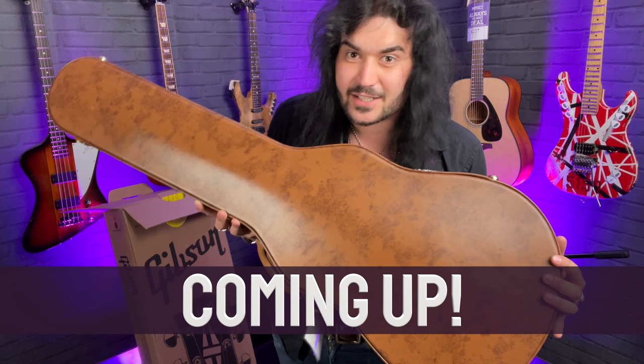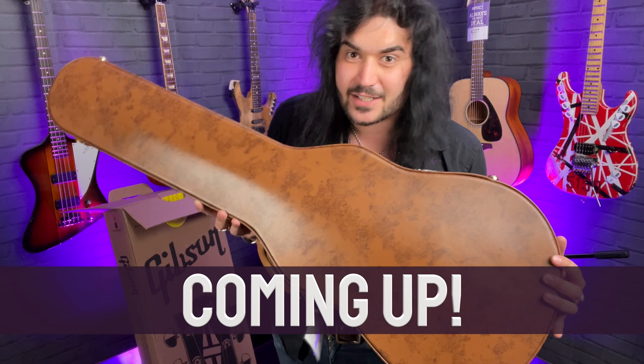It's a 1959 VOS Les Paul Standard from the Gibson Custom Shop. It's going to be immense — I can already smell the amazing nitrocellulose from here. And I can smell the guitar through the case; the nitrocellulose smells like vanilla candy, it's so good.